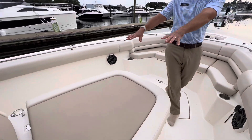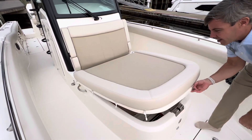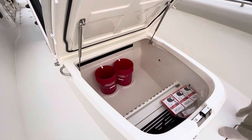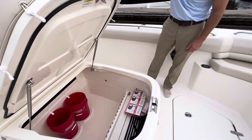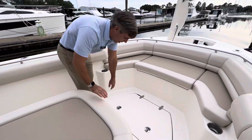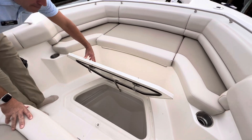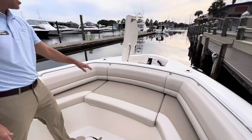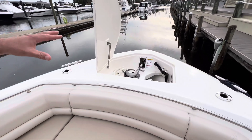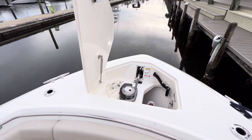Moving forward, there's a very large sun pad — seating for two or three. It also converts: when you raise this up, there's lots of storage down below in the garage for rods, scuba tanks, or just Coast Guard gear. You also have here what can be another fish box that is macerating. More storage underneath here, another cooler, and also your windlass setup that's completely hidden. You have a remote here, or controls at the helm as well.